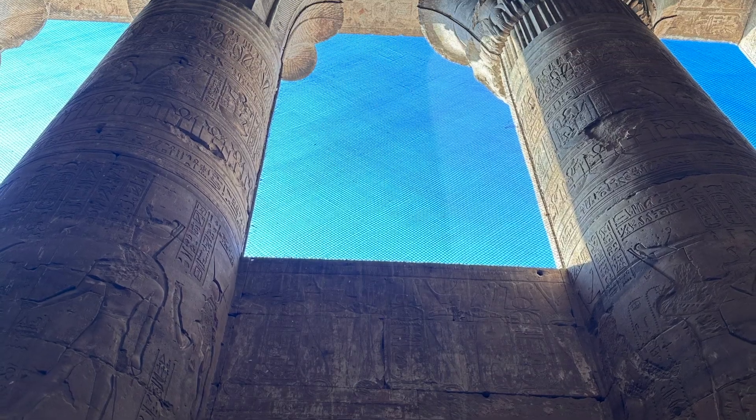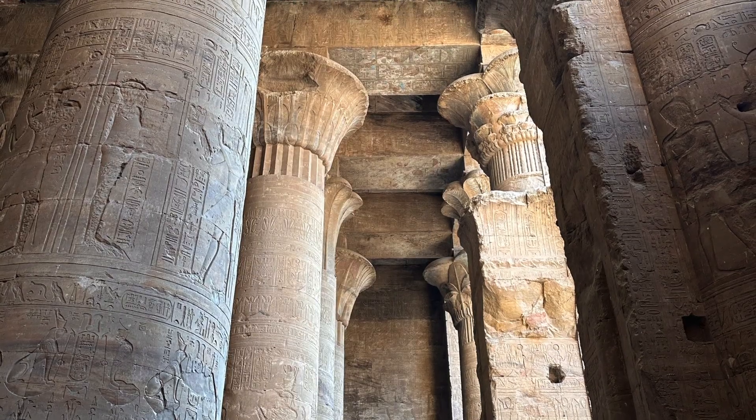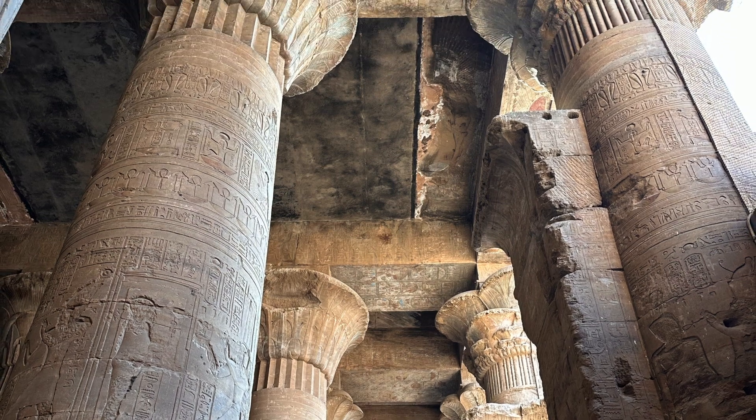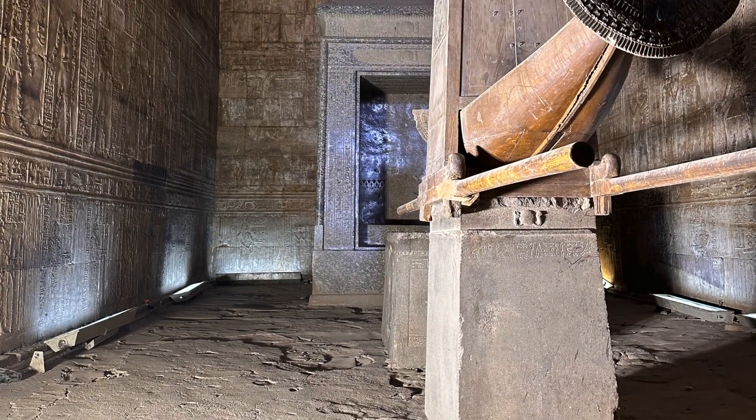As you enter the courtyard, you see beautiful floral columns. There is a huge number of statues representing ceremonial offerings to the gods. The inner sanctum sanctorum possibly contained an effigy of Horus made in gold.